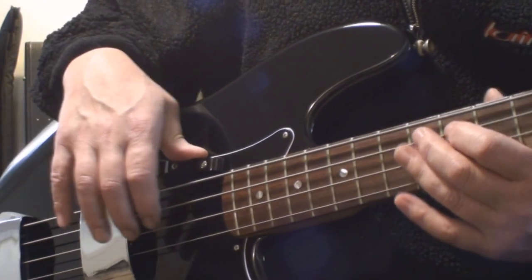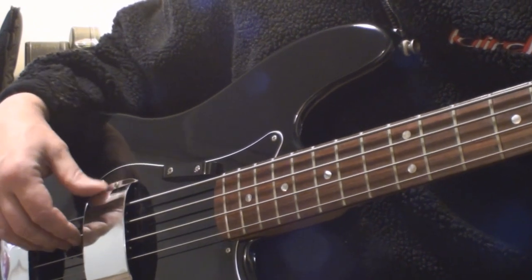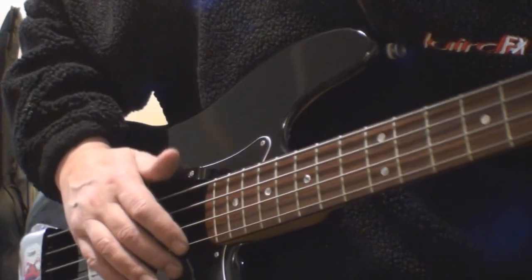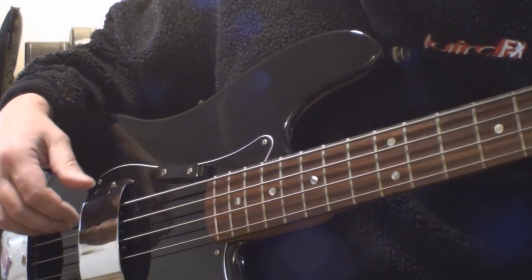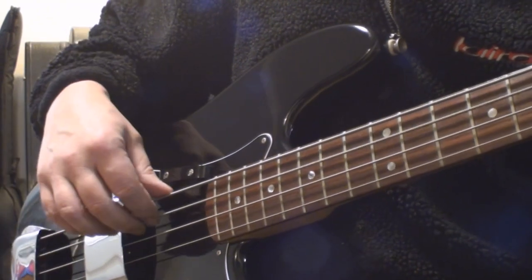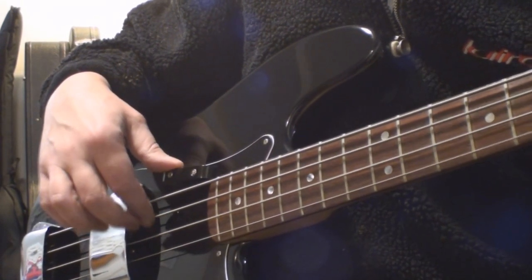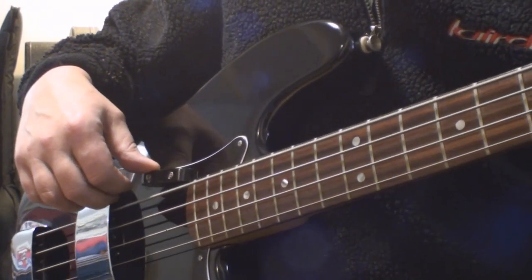It's weird playing it here with this thumb rest, but it's out of the way I guess. You can always go for the back pickup. How did I see Roger Glover use this? He rested his hand on that and played somehow. I think I wasn't on that one, I can't remember. But it is a monster - gotta love it.